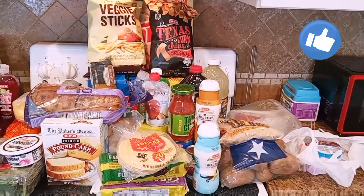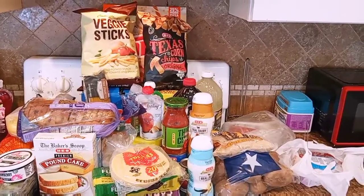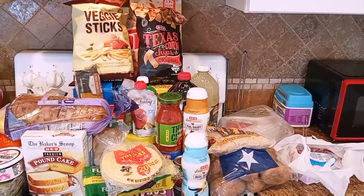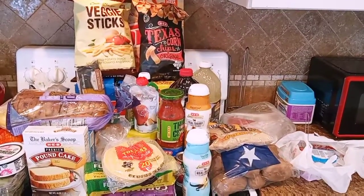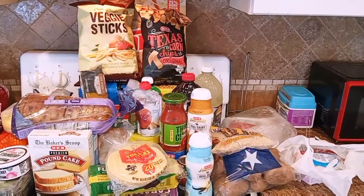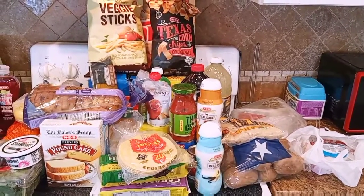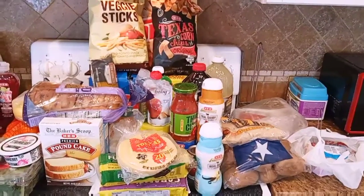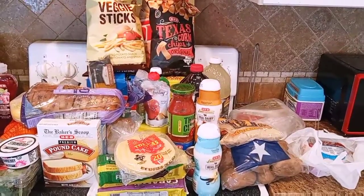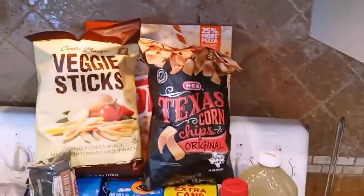What's up butterfly friends! Welcome back to H's Butterfly Lynn. In today's video I have an H-E-B grocery haul. Today is Friday — the last time I went to H-E-B was Sunday. I used to try to do every two weeks to the grocery store, but it's not working out, so I have to go weekly. I just got back from the store and let me show you what I got.